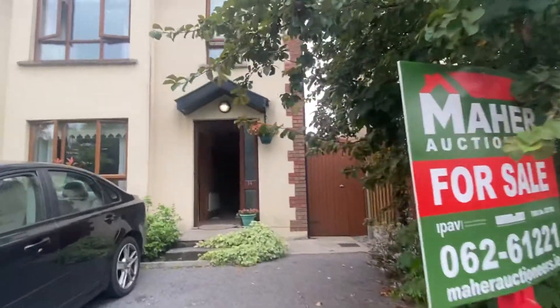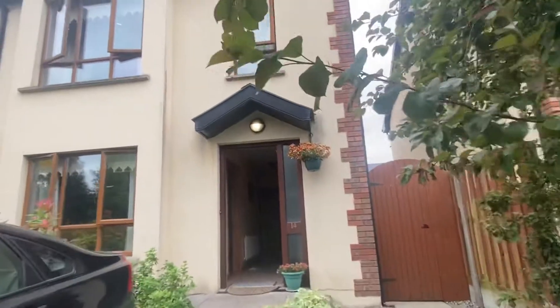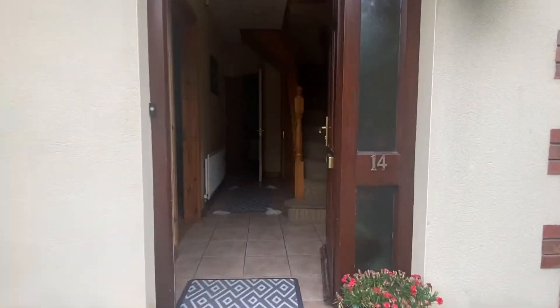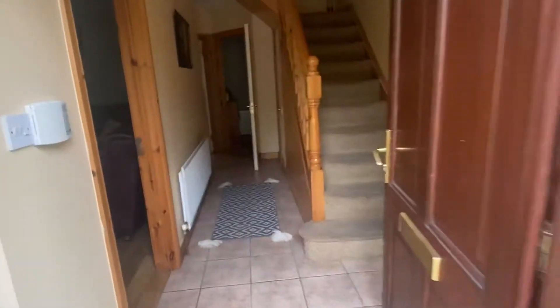Hiya, this is Caroline here from Mar Auctioneers. It's a new property we have coming to the market. It is number 14, Lanna Croak in Doon Cormach in Cashel.